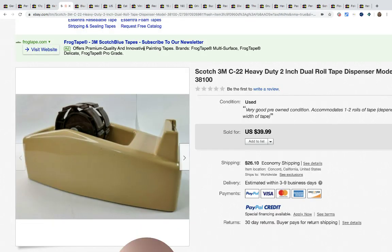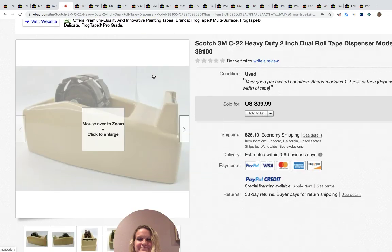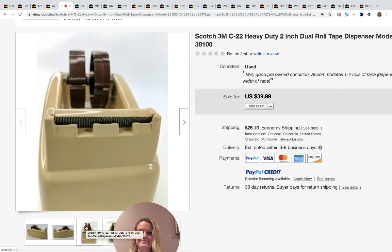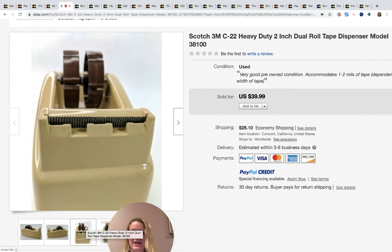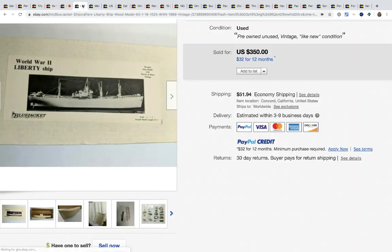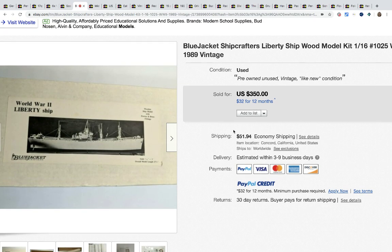The next item is this tape dispenser, and she found it in the trash — I love BOLOs that are free! It came out of a trash can, and it sold for $39.99 with the buyer paying shipping.